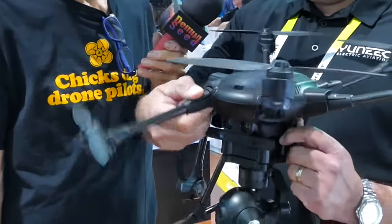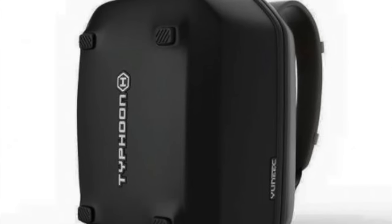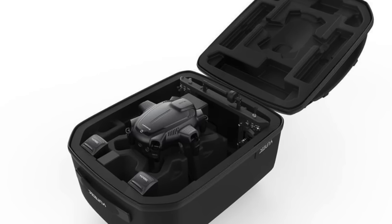The compact ability of it is great — you can fold down the arms very quickly, and it comes with a backpack for transportation. You can see how folding the arms makes it very compact in size.